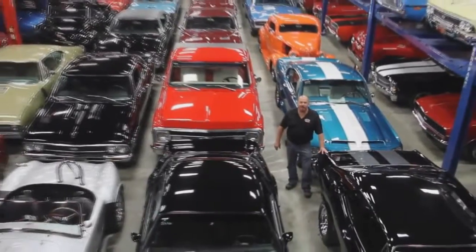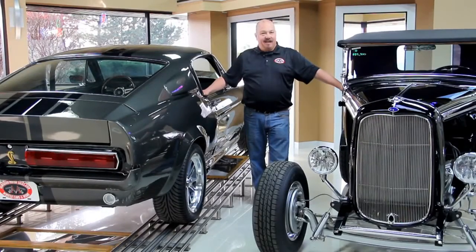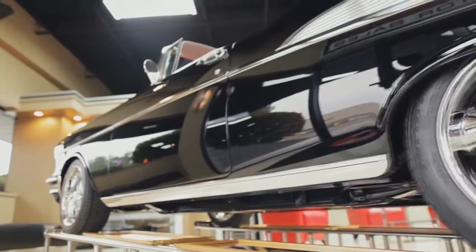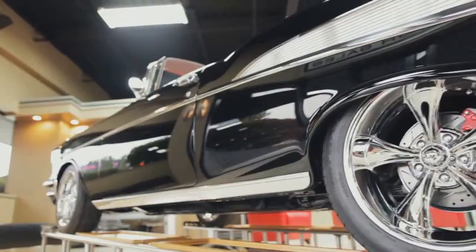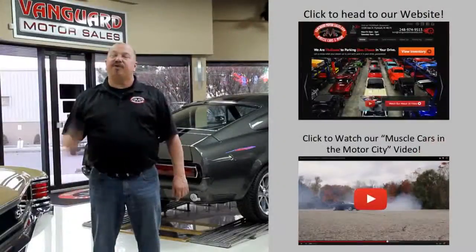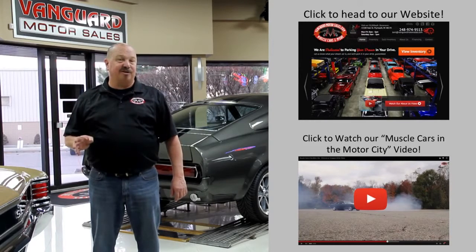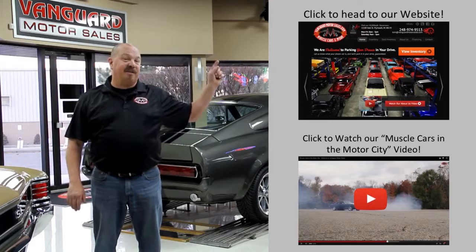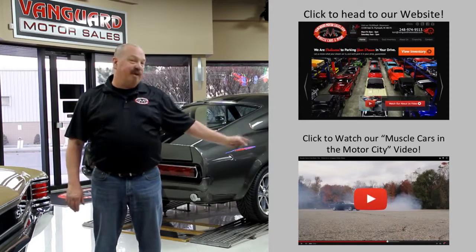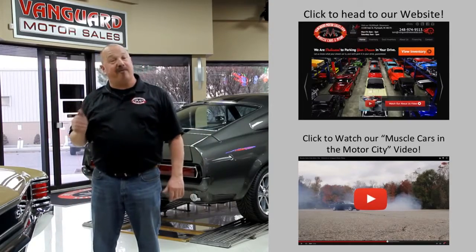Welcome to Vanguard Motor Sales. We specialize in buying and selling high-quality muscle cars and classics. We get in new cars every day so our inventory is constantly changing. If you'd like to go check out our website right now, we've got over 150 cars in stock. If you'd like to watch an about us video, hit the button at the bottom. Now let's go outside and check out what we've got for you today.